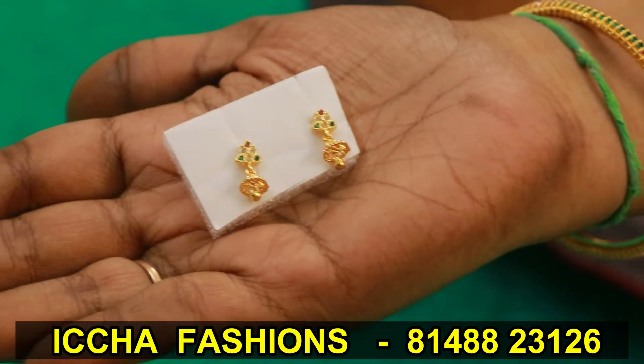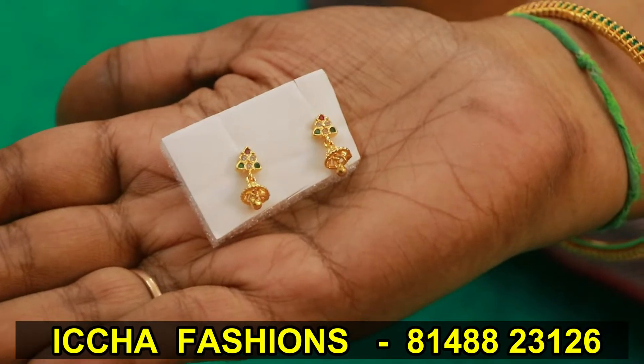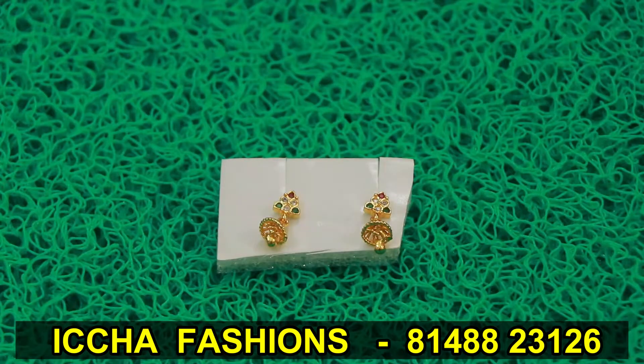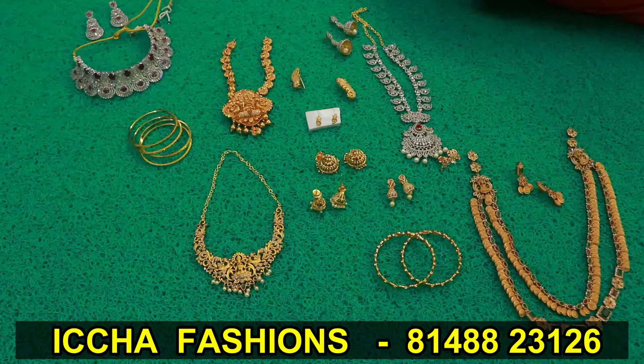Now we will start the collection of kids earrings with small jimikki. There are a lot of kids' options — you can see the unique collections in this video. We will start the collection at 25 rupees. We will also see the resellers and retail prices. If you want to see the collections on YouTube, we will be able to see new videos.